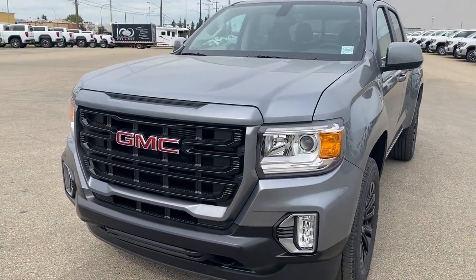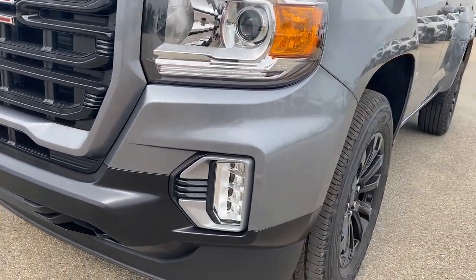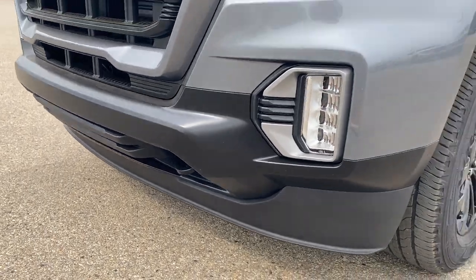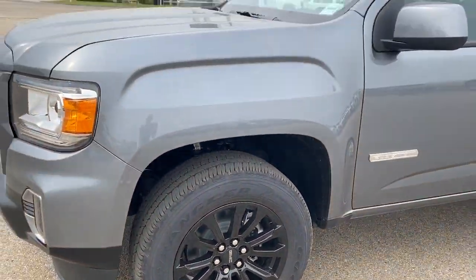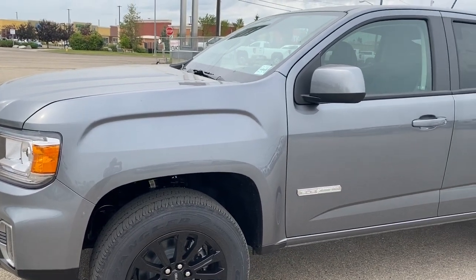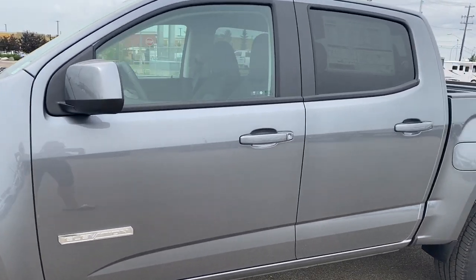At the front of the Canyon, we've got the black grille, fog lights, black recovery hooks, 18-inch black aluminum wheels, a 3.6-liter V6 engine under the hood, elevation badging down the side, and rear tinted windows.